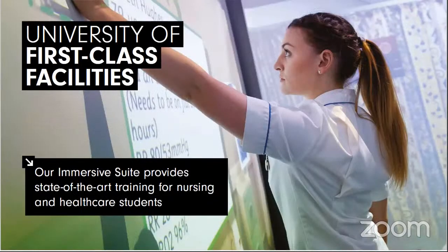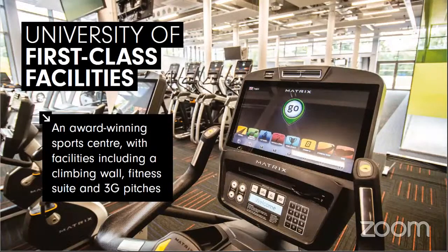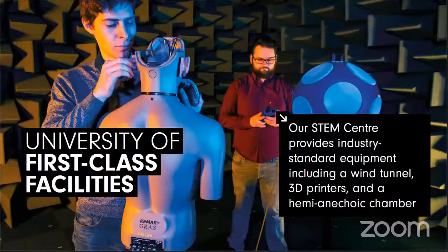We also have an NHS standard hospital ward and clinical suite. We own and run Derby Theatre, a commercial theatre in the city, where students are actually based rather than in the classroom. Our new £10.8 million sports centre includes a state-of-the-art gym, fitness classes, climbing walls, squash court, tennis court, and football field. We have a computer games lab, fully serviced music production studio and media suite, and a brand new £12.5 million science, technology, engineering and maths building — our STEM centre. We're one of five centres of excellence to improve STEM in the UK, representing the Midlands.